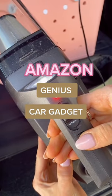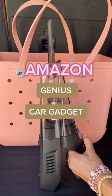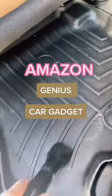It also comes with an LED light and three brush heads that allow you to get into every crevice of your car for a deep clean. I also love that the inflate function of this gadget works on pool toys and sports equipment too.